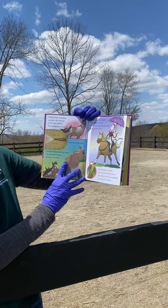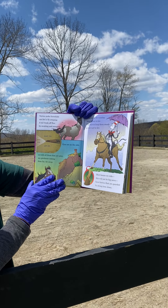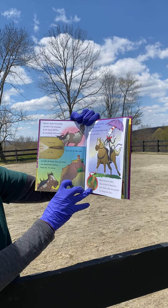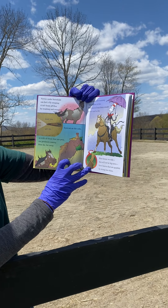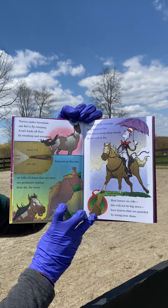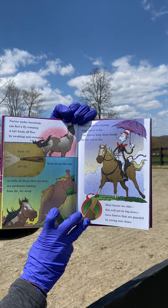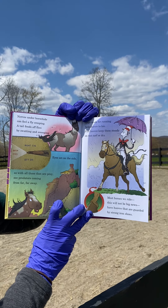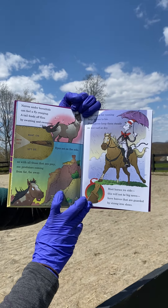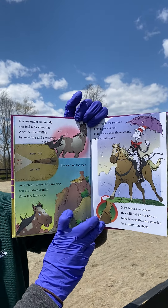Nerves under horsehide can feel a fly creeping. A tail fends off flies by swatting and sweeping. Eyes set on the side, as with all those that are prey, see predators coming from far, far away. Legs made for running help horses to flee. Flat hooves keep them steady on wet turf or dry. Most horses we ride — this will not be big news — have hooves that are guarded by strong iron shoes.